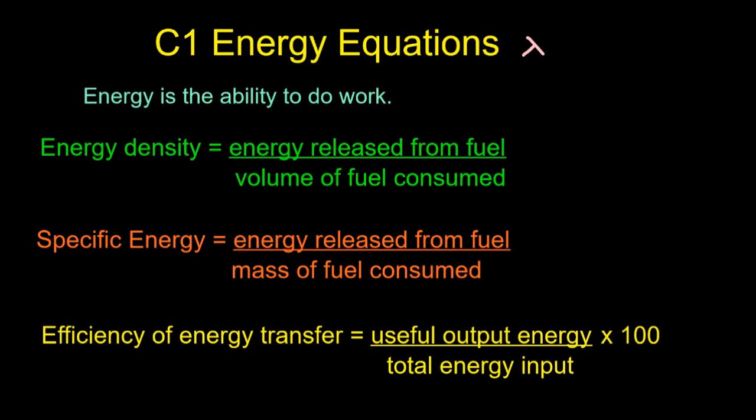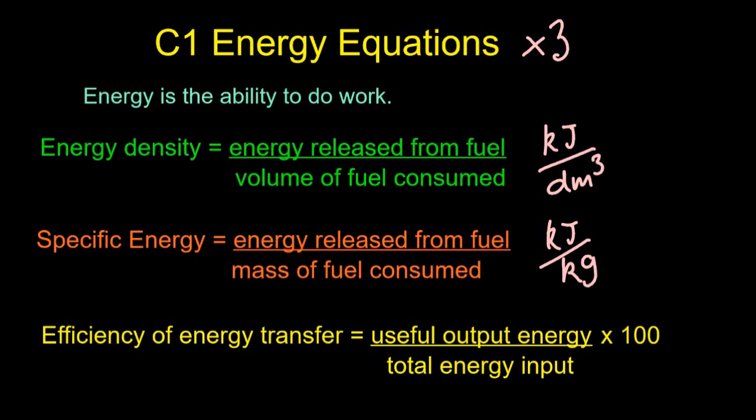There are three energy equations you need to know for C1. Energy is the ability to do work; work is force times distance — but that's all physics, don't worry about it. Energy density is measured in kilojoules per decimeter cubed; specific energy in kilojoules per gram or per kilogram; and efficiency of energy transfer is a percentage.